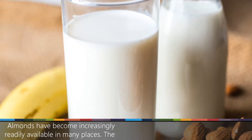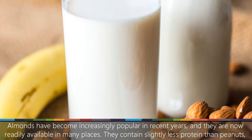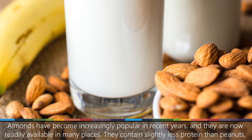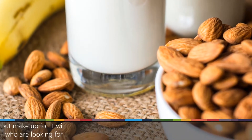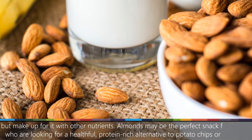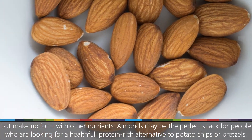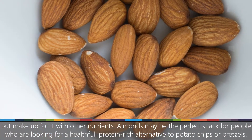Number 2: Almonds. Almonds have become increasingly popular in recent years, and they are now readily available in many places. They contain slightly less protein than peanuts, but make up for it with other nutrients. Almonds may be the perfect snack for people who are looking for a healthful, protein-rich alternative to potato chips or pretzels.